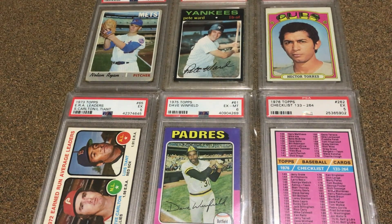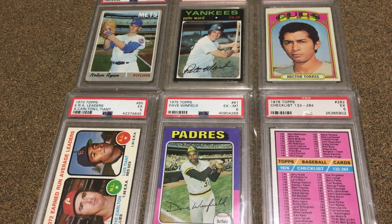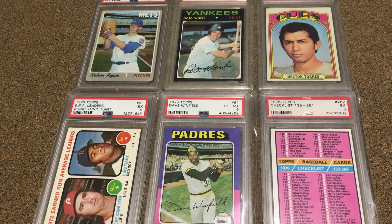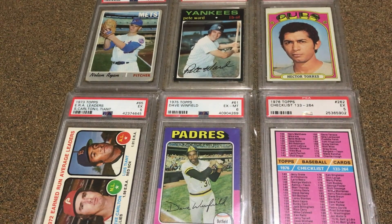Right now on the 76 I have one card I need. So I have 659 out of 660 cards, which is 99% complete. So I'm pretty good on that one. On the 75 set I have 649 out of 660, so I need 11 cards and that's 98% complete.